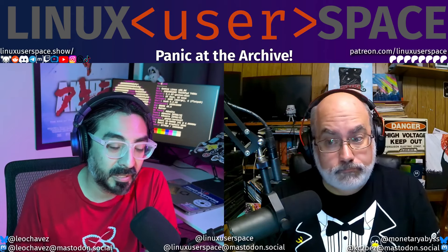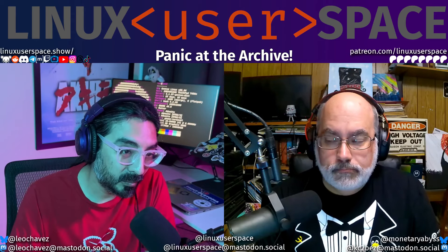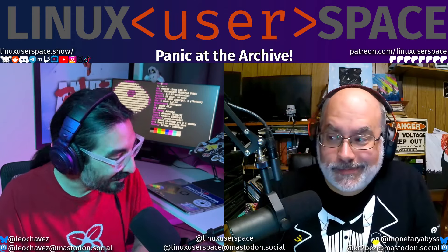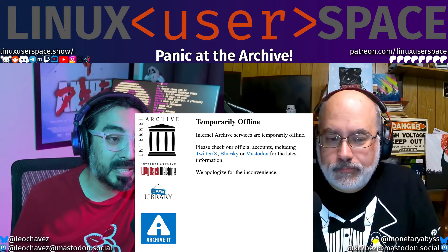All that stuff is out there. If you have a login to the Internet Archive, all that stuff has been exposed. You can't change it on the Internet Archive yet because if you go there right now, it says 'temporarily unavailable.' When they do come up, go change that password. Don't get rid of it in your password manager yet, because you'll need it to change it.